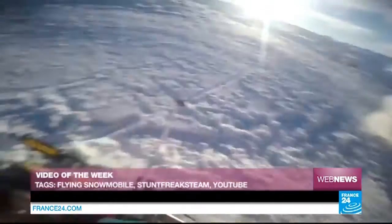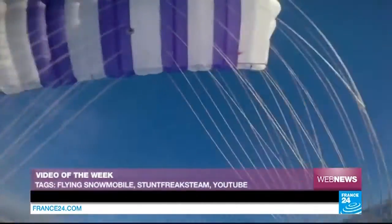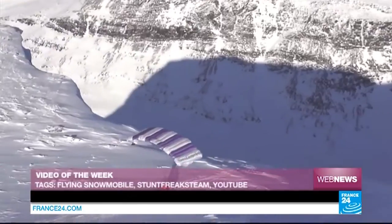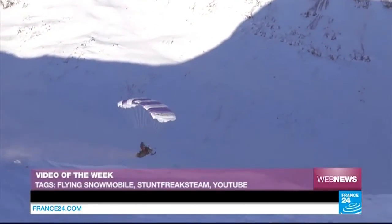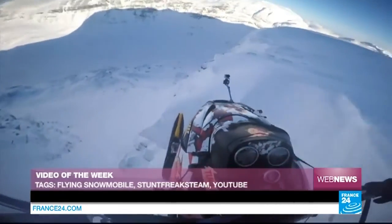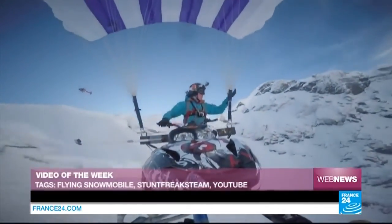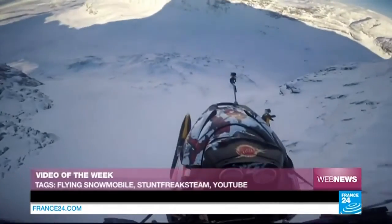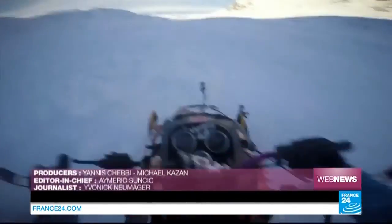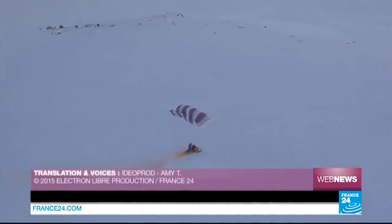This YouTube video was made by the team from the Stunt Freaks Collective and sees one daredevil paragliding with his snowmobile over a mountain in Sweden — and it makes for thrilling viewing indeed. Enjoy.